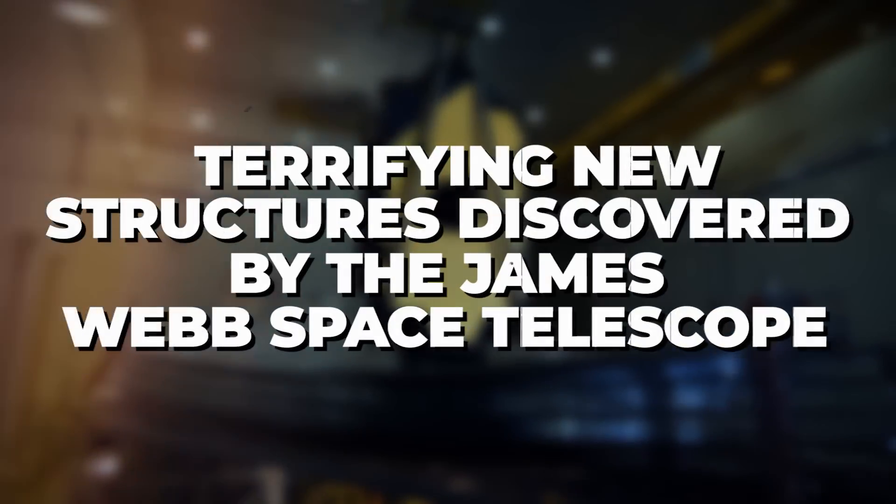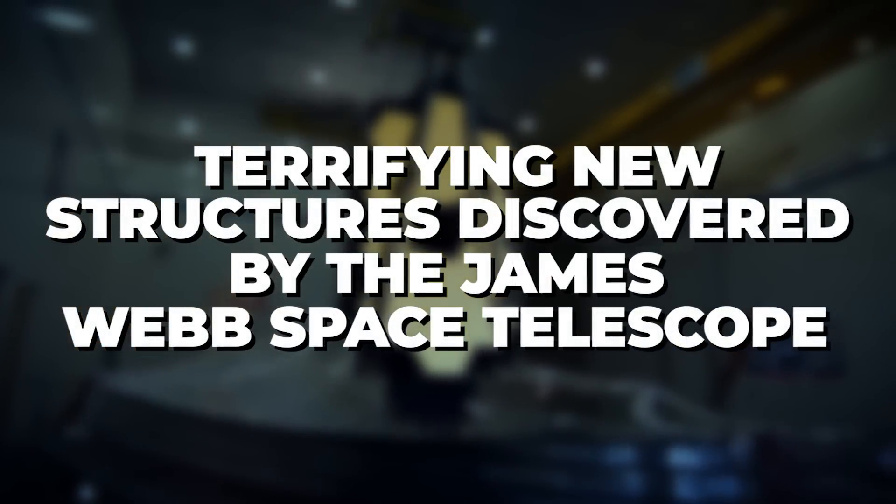In this video, we will see the terrifying new structures discovered by the James Webb Space Telescope.